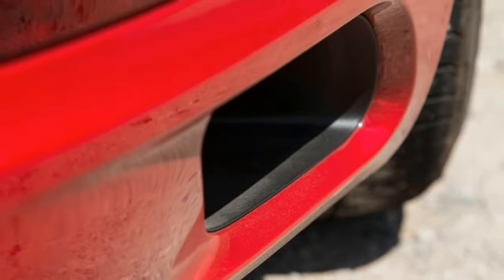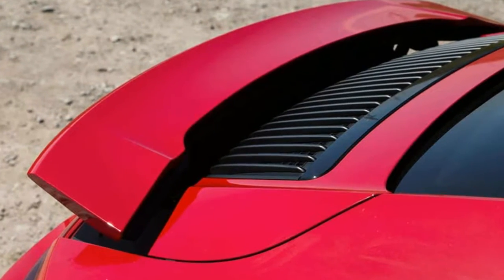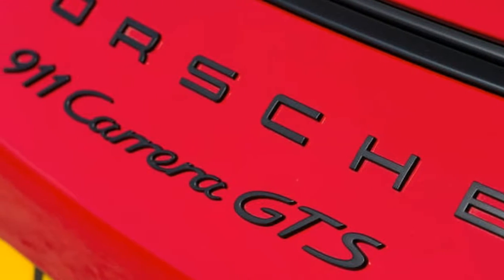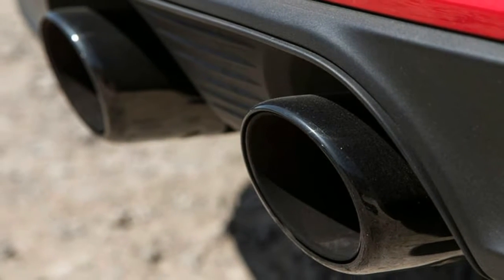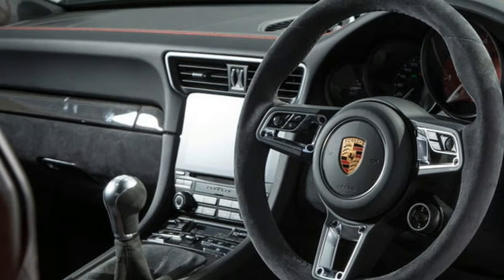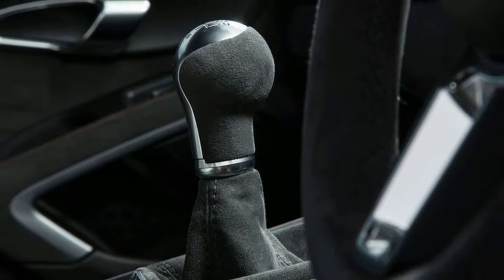Financially, just adding the power kit and suspension modifications to a Carrera S brings you to within a few hundred pounds of the GTS list price — without the wide body, centre-lock wheels, and visual enhancements that aren't on the options list. In short, if you're in the market for a non-motorsport 911, don't ask yourself why you should buy a GTS, but answer a far more difficult question: why you should not.